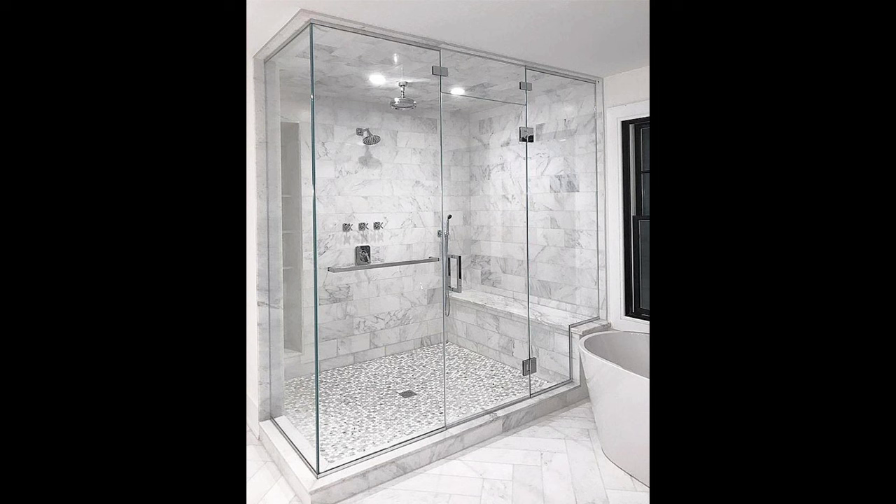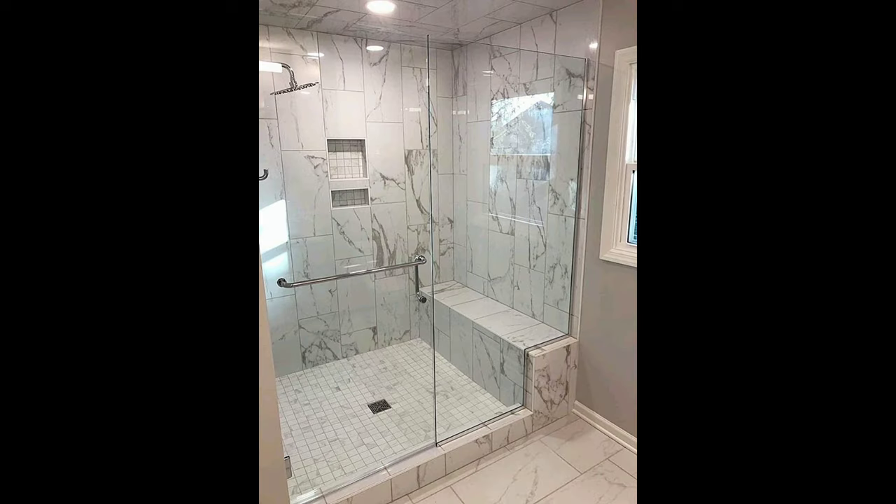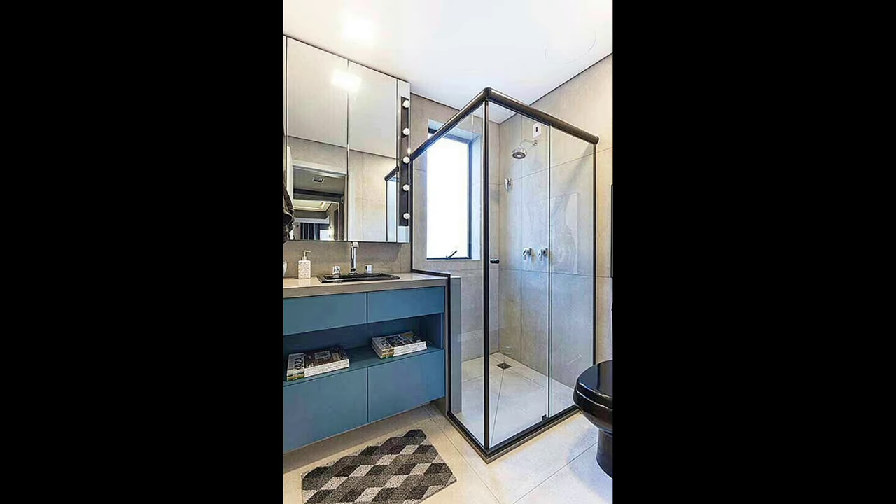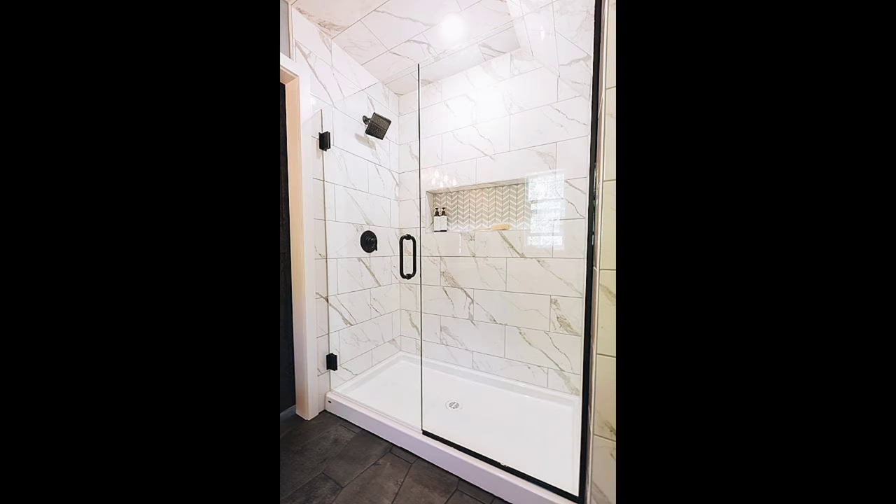Tip fifteen: beware of busy details that crowd the room — stone veining, trim, etc. When selecting materials, be aware of the cumulative effect of patterns, veining, and designs in tiles and flooring. Using only small-scale patterns can emphasize that the room is small, while incorporating larger-scale moldings or architectural features sparingly can give the room more importance.